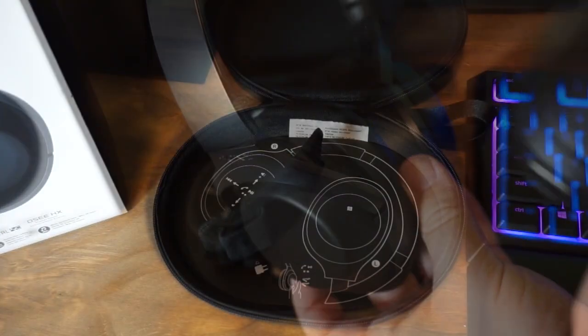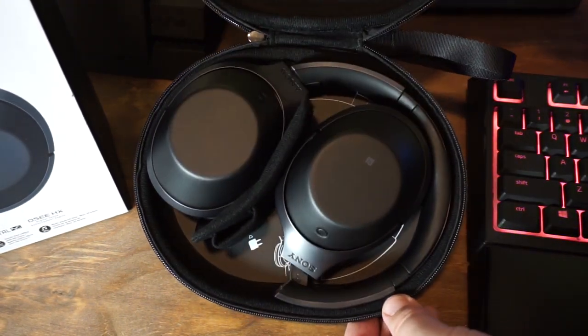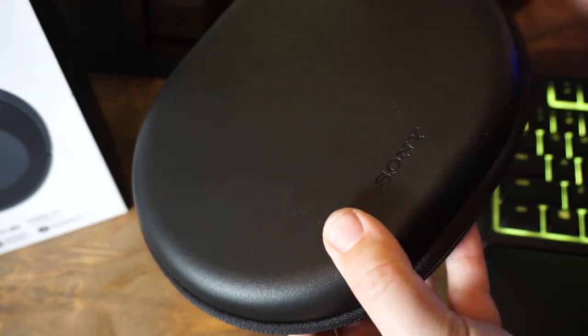Inside the case there's a diagram showing how the headphones are laid out. They fold a really specific way to fit in here, keeping a very low profile and not taking up a lot of room.